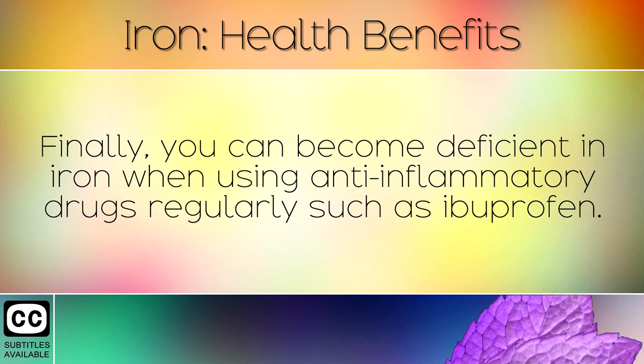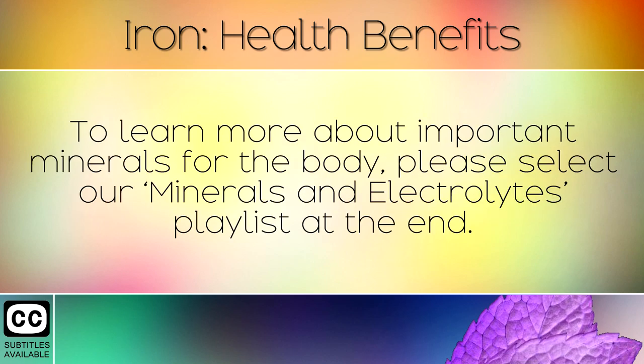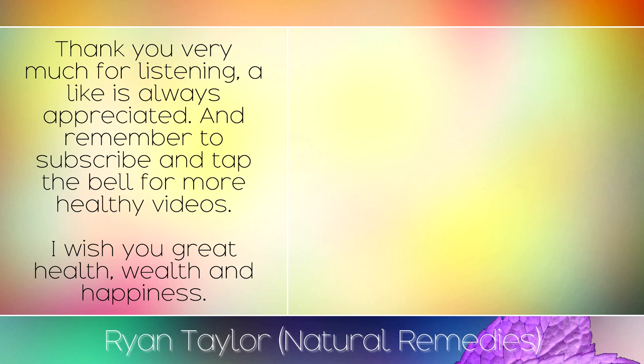Finally, you can become deficient in iron when using anti-inflammatory drugs regularly such as ibuprofen. We recommend consuming anti-inflammatory foods daily instead to help deal with pain. To learn more about important minerals for the body, please select our minerals and electrolytes playlist at the end. Thank you very much for listening — a like is always appreciated and remember to subscribe and tap the bell for more healthy videos. I wish you great health, wealth and happiness.